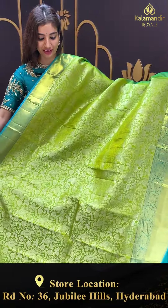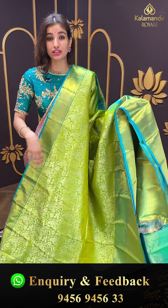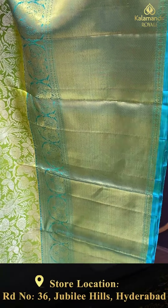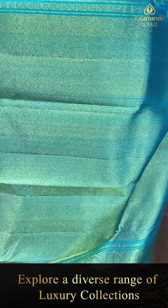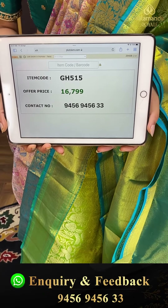Yeh bohati hi pretty hai. Isko dekhe — you can definitely wear it at a mehendi function because green color hai, and aaj kal bohati themes chalti hai: haldi function pe compulsory yellow, mehendi function pe green. So I think this is so pretty. Silver floral jaal with silver parrots over the body, with sea green color lovely kanchi border. Brokket pallu. Code GH515, and the price is ₹16,799. Click a screenshot and send to our number.